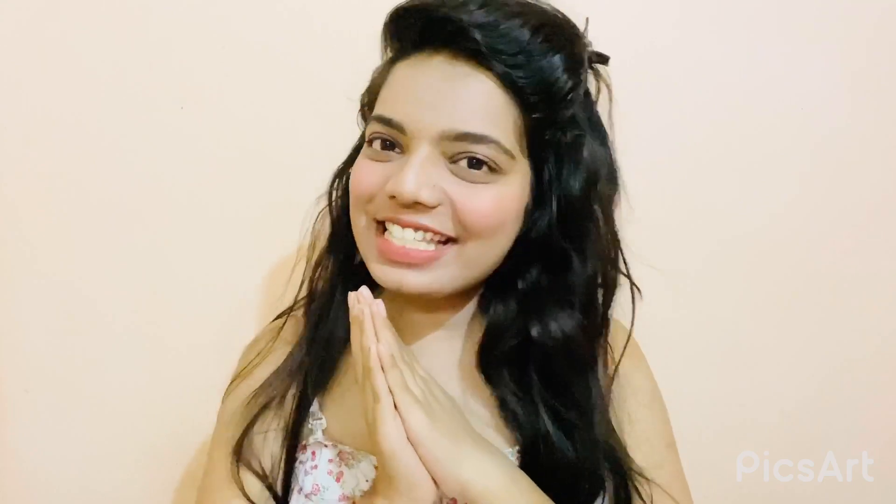Beauties, I hope you have liked this video! If you have any queries regarding these products, just comment in the comment section. Don't forget to check the links in my description box. Please follow me on Instagram, subscribe to my channel, and I'll see you in my next video. Bye and take care!